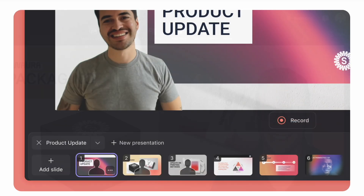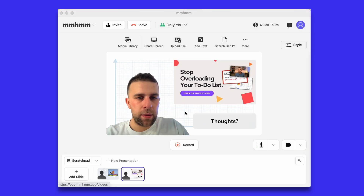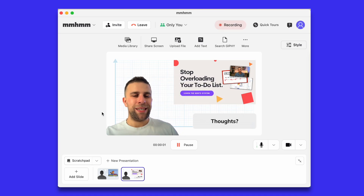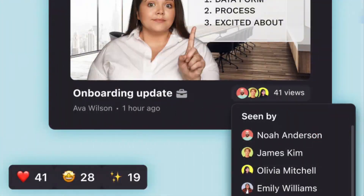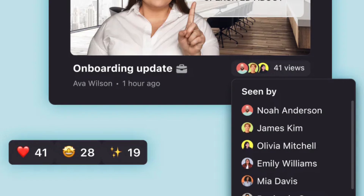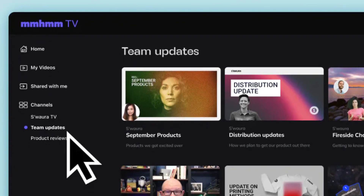mm-hmm also wants to reduce the amount of meetings you have, and they're going to do that by making sure you can record your meetings. This not only allows those who are not there to attend, but also lets those who were there come back to that meeting and really take in a lot more. That's great for the whole team so you don't have additional meetings or just overload the calendar. There's also a secondary feature — audience insights — which means when people are watching these recordings back, you can see who engaged, what comments they left, and who's caught up and who hasn't.